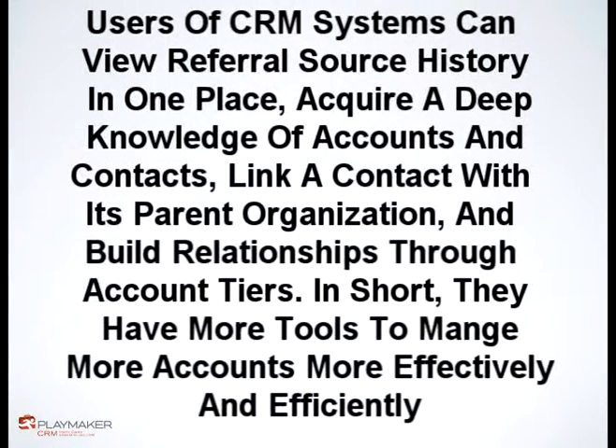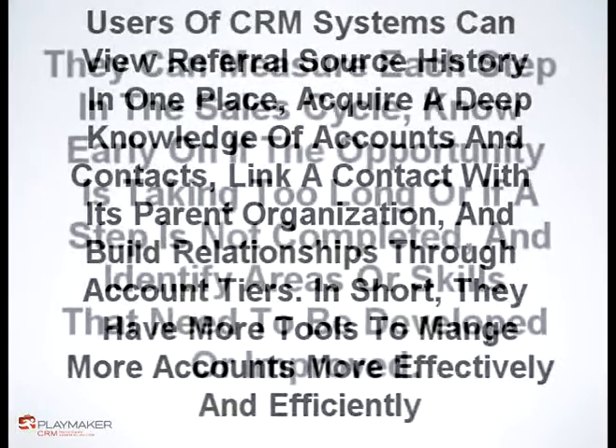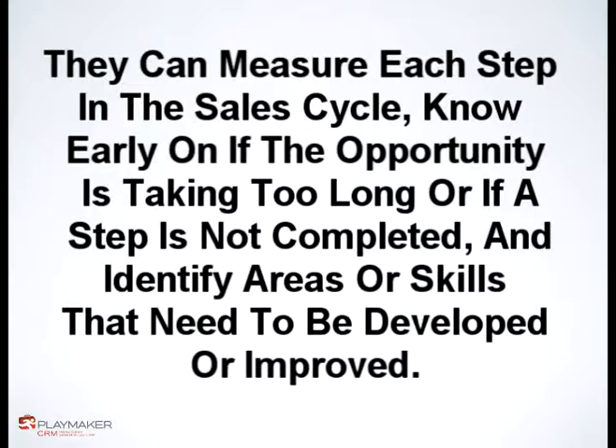Since all sales activities are integrated into one database, managers are in a better position to manage the sales and marketing process, ensuring that their reps follow the right steps within a specific sales zone to get referrals faster and easier. They can measure each step in the sales cycle, know early on if the opportunity is taking too long or if a step is not completed, and identify areas or skills that need to be developed or improved.